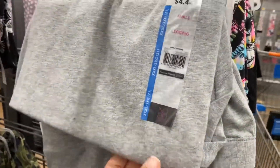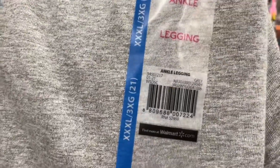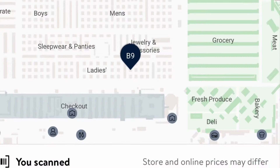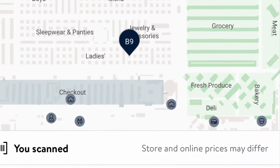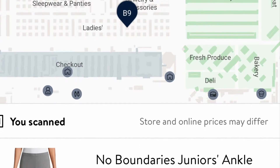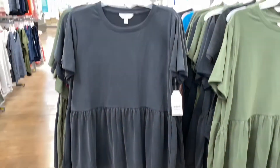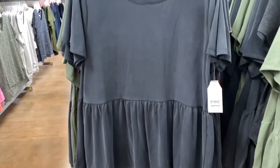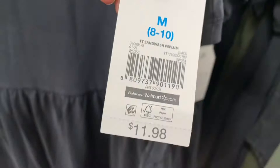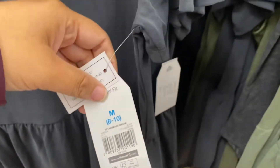These little basic ankle leggings are ringing up $3 — I'm gonna wait for them to go lower, down to a dollar. These little peplum tops are ringing up $7; I'm gonna leave them, maybe they'll go lower. They're pretty cute though.